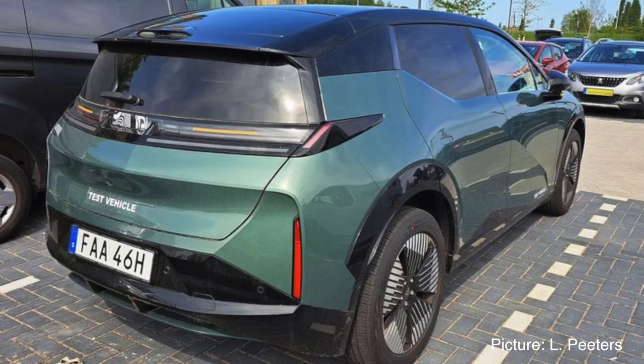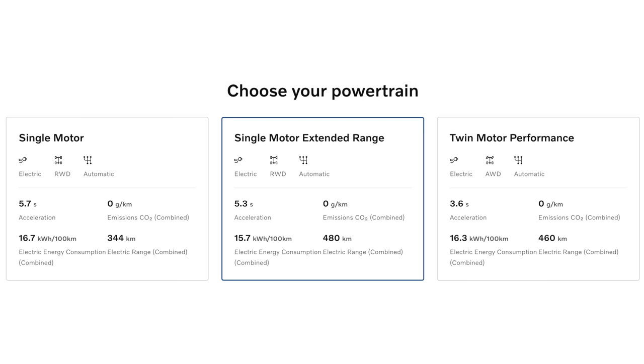The EX30 is designed as a pure electric car, which has some benefits over ICE cars. Think about more interior space because of the electric platform with the batteries. The wheels can be more towards the front and the rear of the car, which allows for more interior space. The Volvo EX30 will get two battery packs. The first one is a 51 kilowatt hour battery, which will be connected to a single motor on the rear wheels of the EX30.